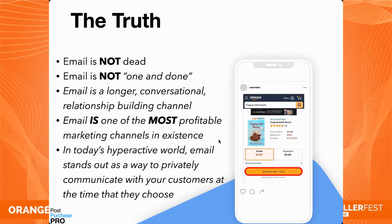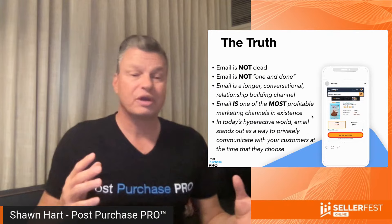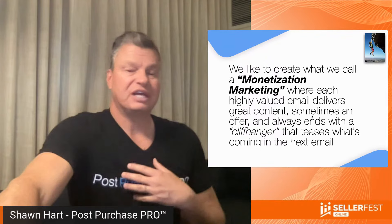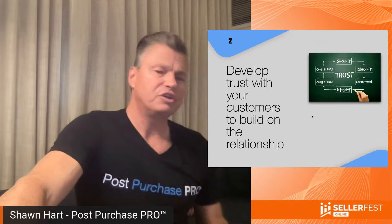Step one of secret three: use an amazing monetization marketing sequence to entertain and educate your customers on several different channels. Whether you like it or not, email is not dead — email is not just one and done. Email is a longer, conversational, relationship-building channel and one of the most profitable marketing channels in existence. In today's hyperactive world, email stands out as a way to privately communicate with your customers and they open and engage at a time when they choose. We create what we call a monetization marketing sequence where each highly valued email delivers great content, sometimes includes an offer, but always ends with a cliffhanger that teases what's coming in the next email — like watching a television miniseries.